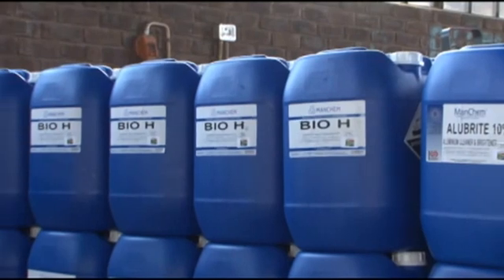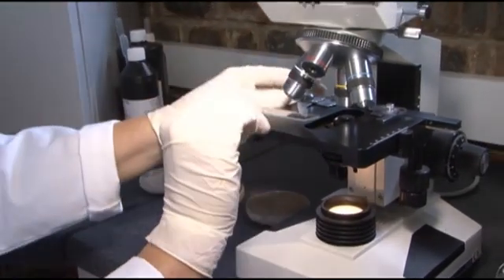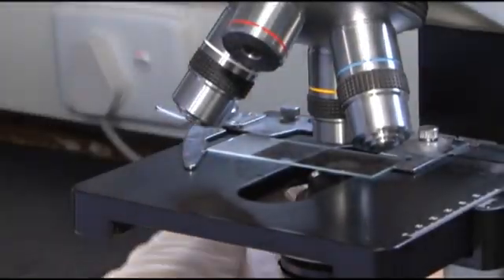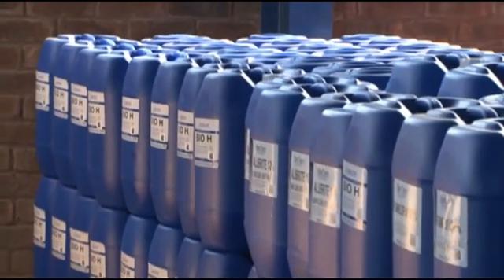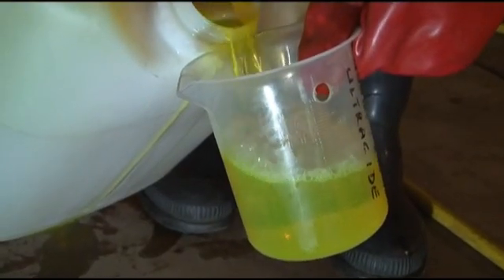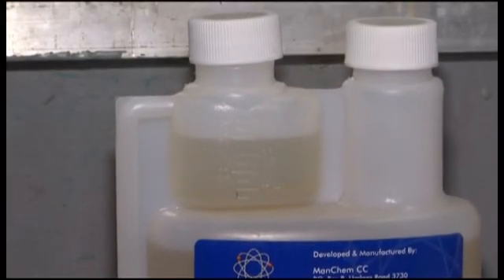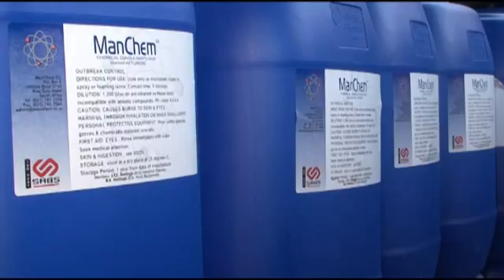Quality and service is the difference between Manchem's products and that of its competitors. Manchem's quality control is stringent, checking every batch they produce against bacteria, ensuring every batch kills what it's supposed to. Manchem also checks the dilution rate at which the products are used — this is important because the chemicals are registered at a specific dilution rate to kill bacteria at 99.9%, so it has to be correct. Directions for use are clearly stated on the label and random audits are carried out by Manchem to check that dilution rates are correctly applied.